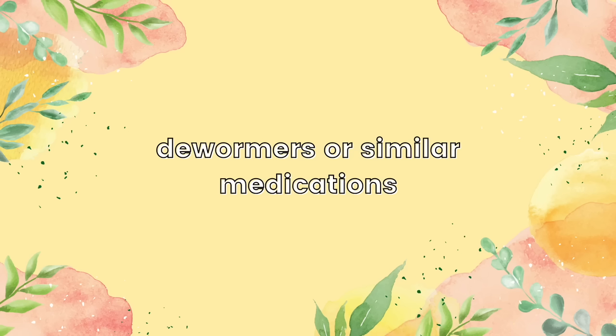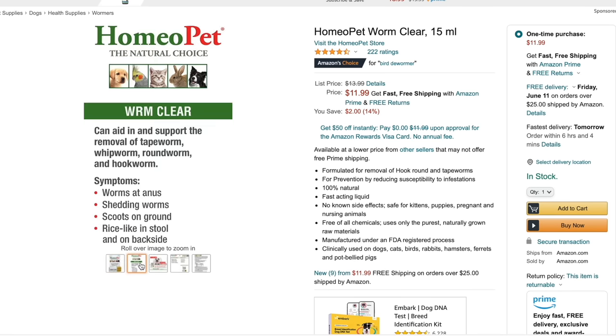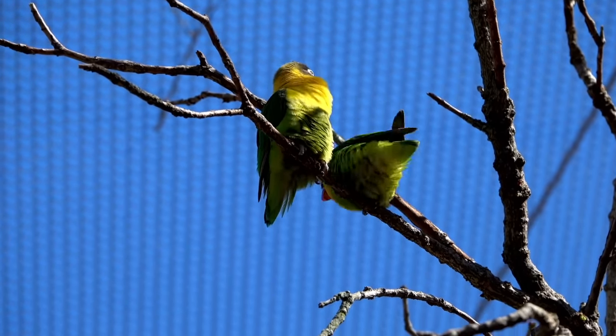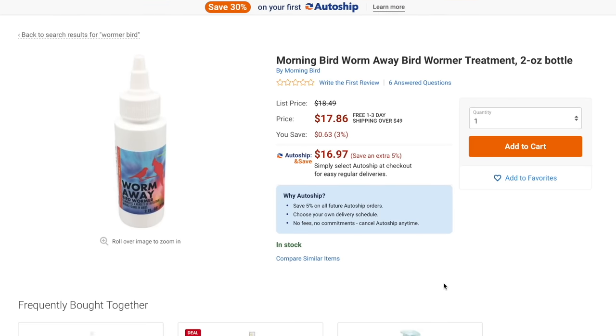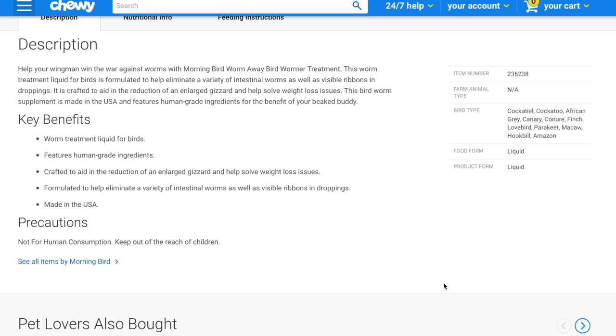Another health and wellness product that you should definitely avoid are dewormers and any similar medications that you can buy online. Dewormers or worming products are used to remove parasitic worms that birds might have in their body, and pet birds can get parasitic worms if they ever come in contact with a wild bird that has parasites or even wild bird poop. So before you consider giving your bird any type of medication available online or in pet stores, please ask your avian vet so they can determine if your bird even needs worming medication in the first place.